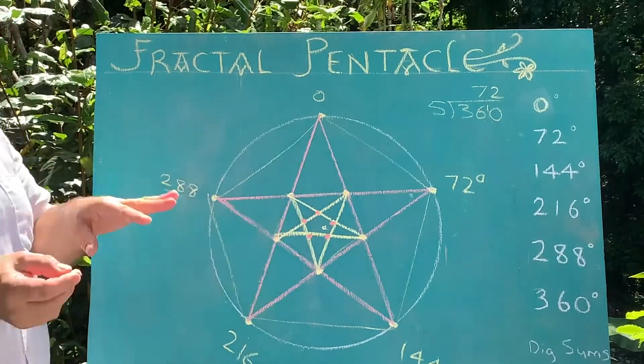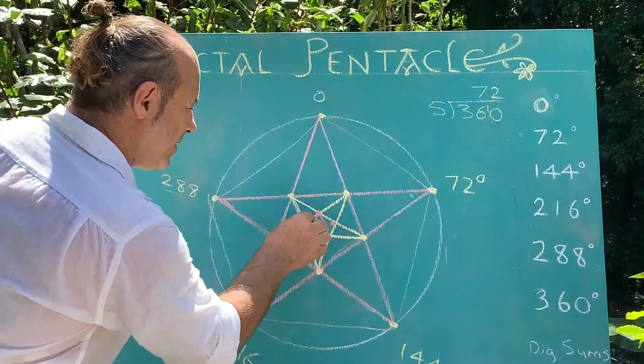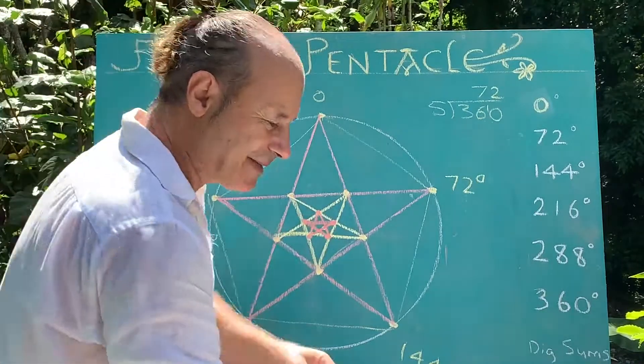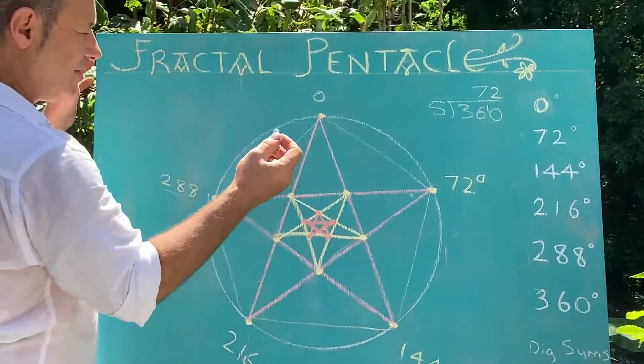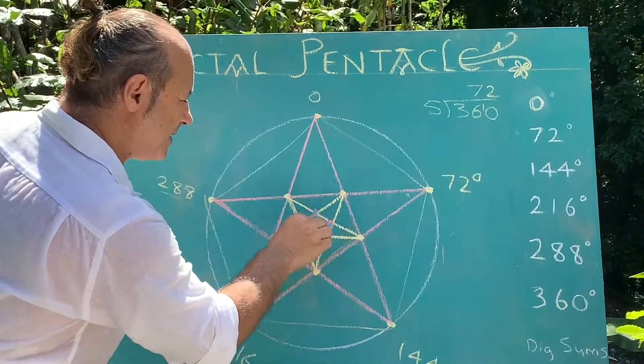I've got five points and I'm going to draw the star one more time: one, two, three, four, five. I'll do it in blue, because the symbol for the Pythagorean order was the blue pentagram.